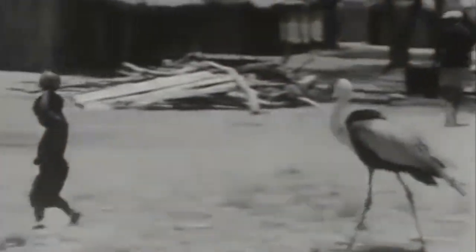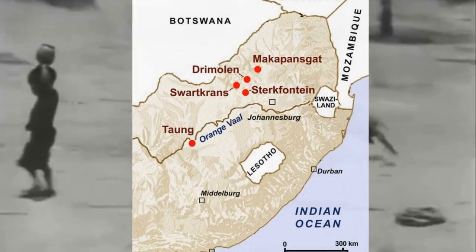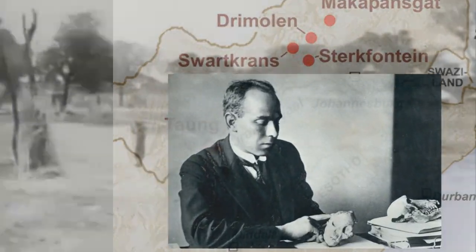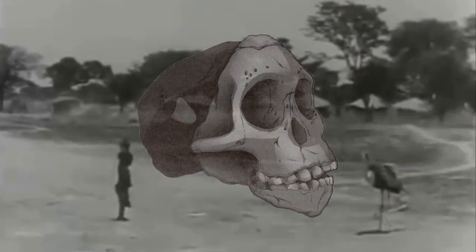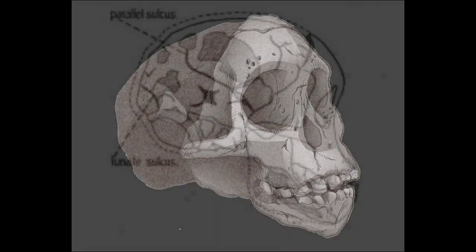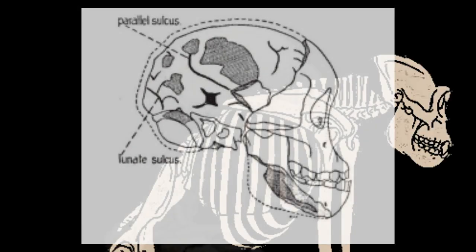In 1924, numerous fossils were discovered at the South African mine of Taung. They piqued the interest of a doctor named Raymond Dart. Amongst numerous fossils of animals, he paid special attention to a single small skull — a delicate face with an articulated lower jaw, a broken cranium with a naturally formed endocast, or a mold of the brain cavity. Ape, apparently.